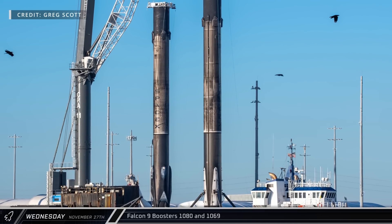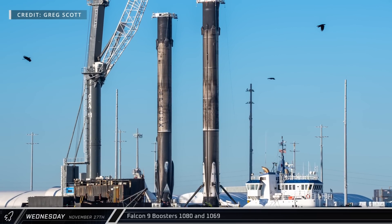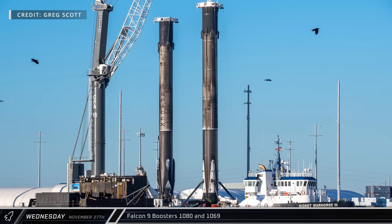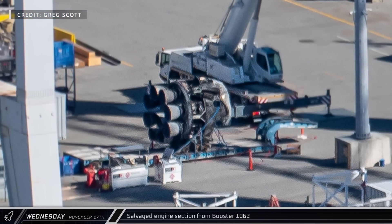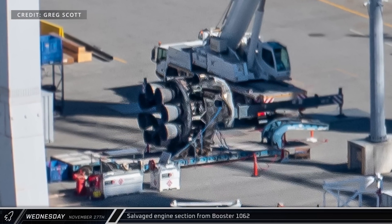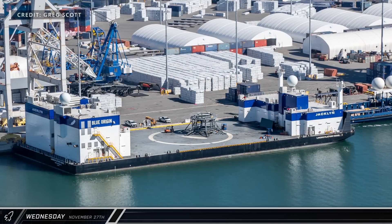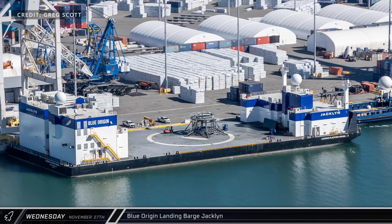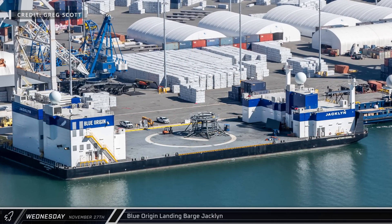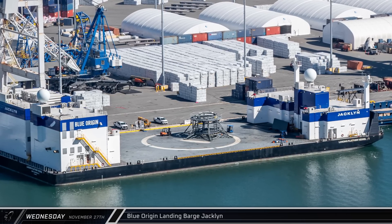On the dock, Falcon 9 Booster 1069 was on the dockside stand while Booster 1080 was sitting nearby waiting its turn. In that same area, we can also see the salvaged engine section from Booster 1062 after the rocket toppled on landing earlier this year. And last but not least, Blue Origin's landing barge Jacklin was tied to the dock, anxiously waiting its first recovery mission, hopefully next month.